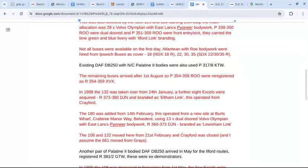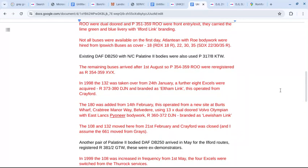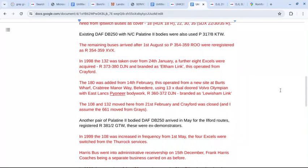The 180 followed from the 14th of February. This operated from a new site at Burt's Wharf, Crabtree Manorway, Belvedere, along with 13 dual-doored Volvo Olympians with Lewishamlink branding. The 108 and 132 moved here from the 21st of February, and Crayford was closed, and the 661 moved from Grays.